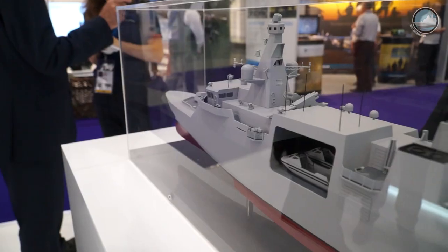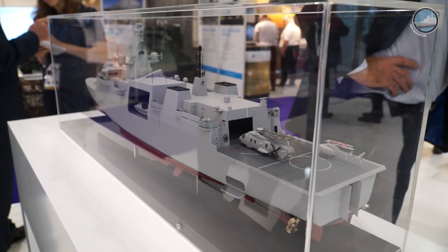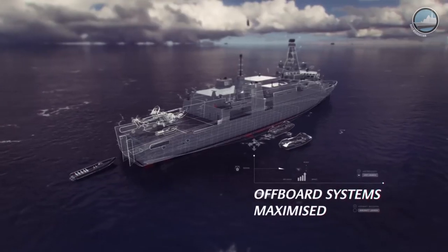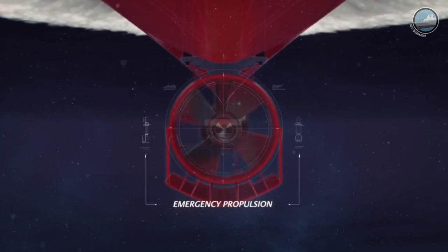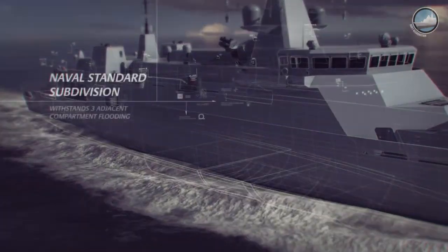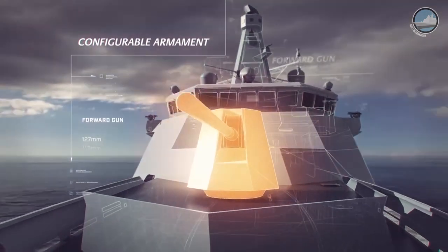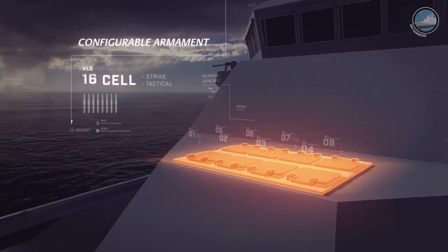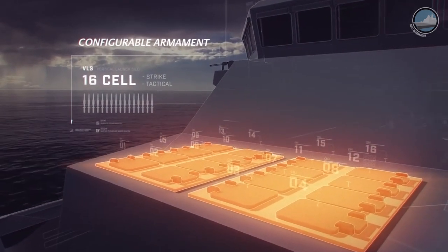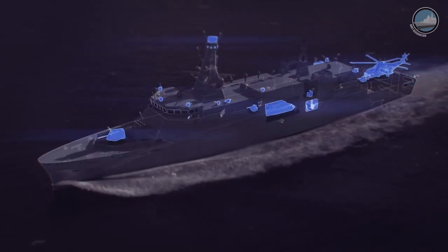It has large mission bays that can be reconfigured depending on the role, a large flight deck and a hangar that's Merlin capable. It meets naval standards with damage survivability built in, and an emergency propulsion system in the event that you lose the main engines, but it's not designed to meet shock standards. It's designed to be affordable and capable enough for a warfighting role, but not as a frontline combatant.